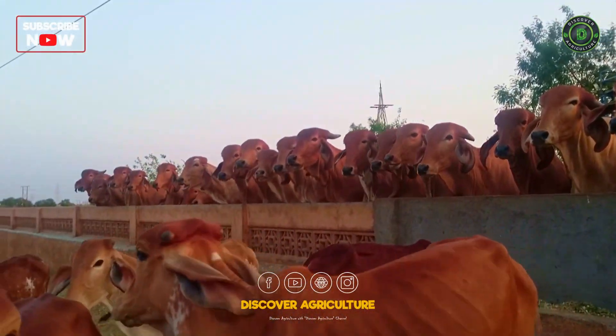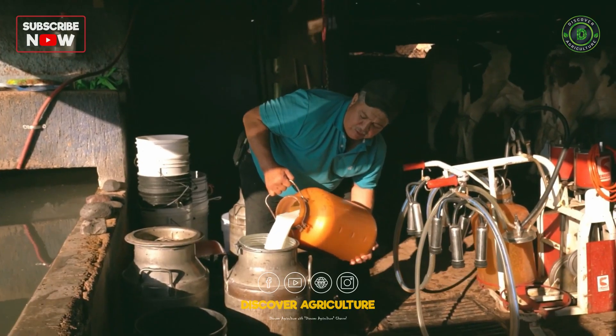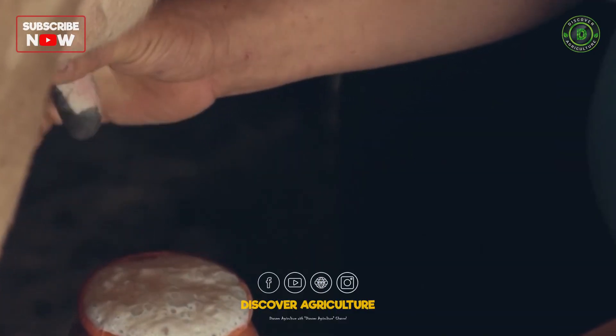Welcome to Discover Agriculture. Increasing milk yield in cows is a common goal for dairy farmers, as higher milk production can significantly enhance profitability. Here's a comprehensive video on how to boost milk yield in cows.